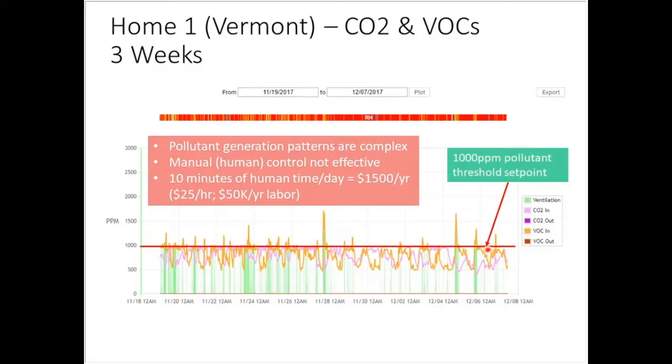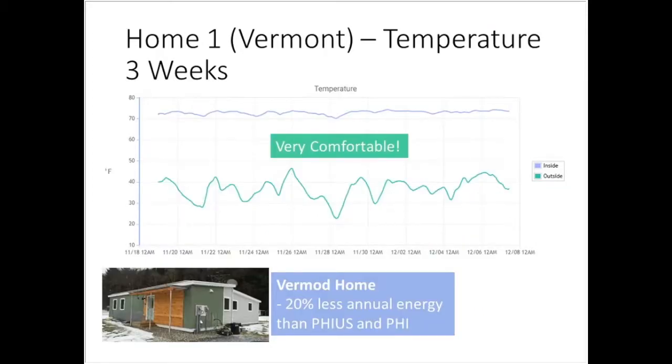This particular homeowner kept their threshold at about 1,000 ppm for both CO2 and VOCs. VOCs are shown in orange and CO2 in pink or magenta. We're triggering fresh air mode quite regularly. This is a comfortable, very energy-efficient manufactured home, and even in Vermont's dry winter climate, indoor humidity stays at a reasonably comfortable level — unlike the less than 20% humidity often seen without this control.